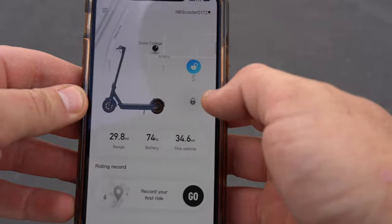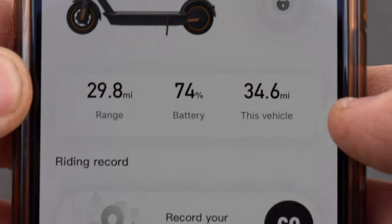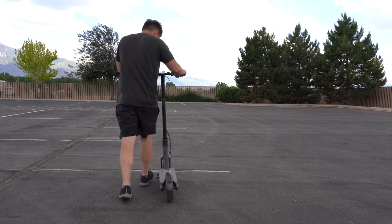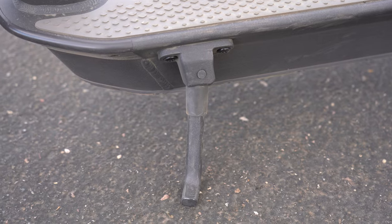The app tracks the scooter's location and the scooter can be locked remotely. It displays range, battery, and total miles. There's a pedestrian mode which makes the tail light blink, and you can also set the tail light to be constantly on. The scooter comes with a kickstand and bell.